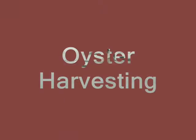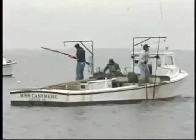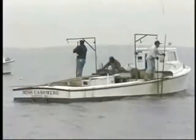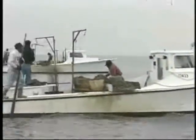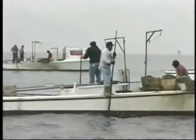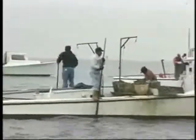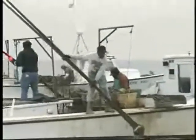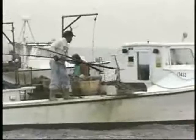The age-old way of catching oysters here is by tongs. They say the Indians used them that way and they're still using them today. The tongs are like two sticks crossed in the middle with a rake on each end. You pull them together and then lift them up onto the boat and dump them on the boat.